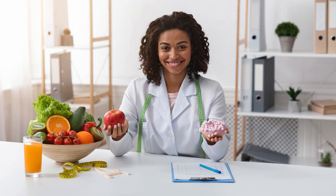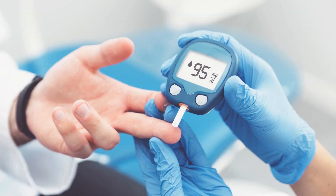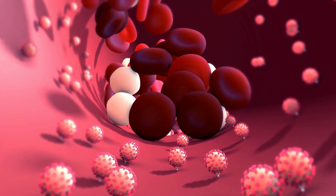Whether it's due to dietary habits, genetic predispositions, or lifestyle factors, the struggle to keep blood sugar levels in check is a reality for millions around the globe. Sugar Defender is a beacon of hope and a game-changer in the fight against fluctuating blood sugar levels.